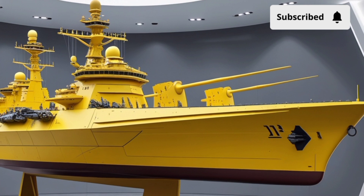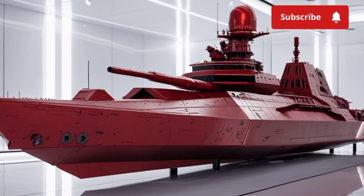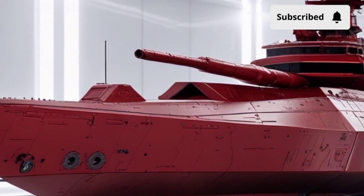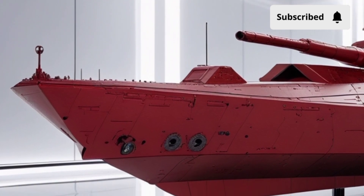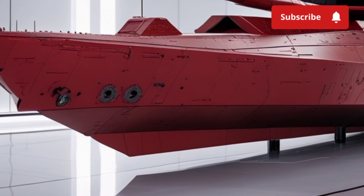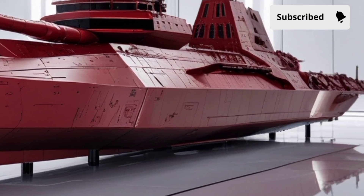On the defensive side, the destroyer features a layered defense system. In addition to long-range missile interceptors, it carries short-range weapons like the RIM-116 Rolling Airframe Missile (RAM) and Phalanx CIWS close-in weapon system for point defense against incoming missiles and aircraft. This redundancy ensures that even if a threat gets past one layer, others are ready to engage.